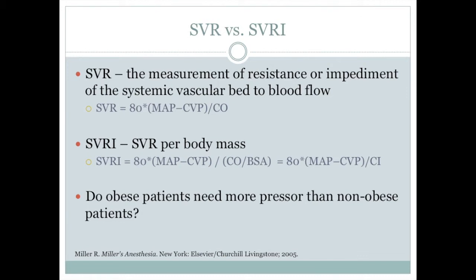There is also a systemic vascular resistance index. SVRI is the SVR per body mass, and the denominator of the equation is the cardiac output divided by body surface area, or cardiac index. Many sources mention infusing pressors at rates of micrograms per kilogram per minute, but does an obese patient need more pressor than a non-obese patient? For this reason, it makes more clinical sense to mention infusion rates in micrograms per minute. I will also have the rate in micrograms per kilogram per minute for comparison and your knowledge.